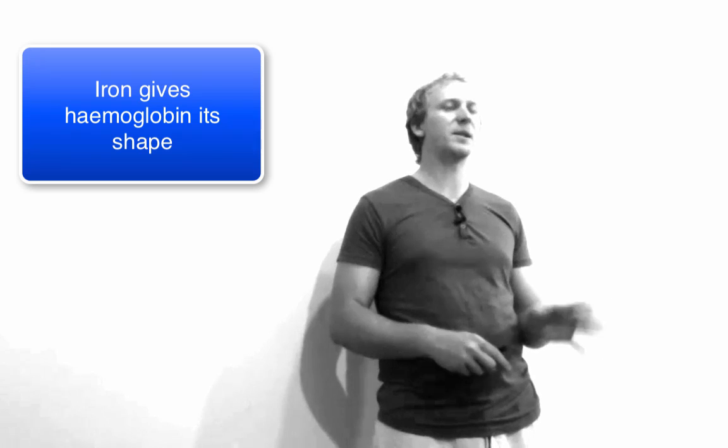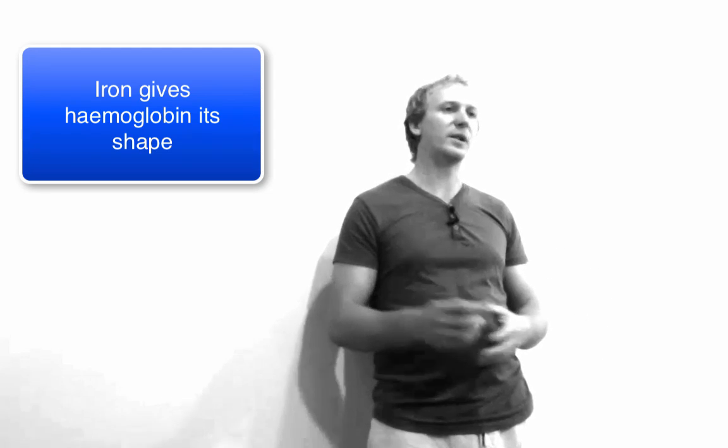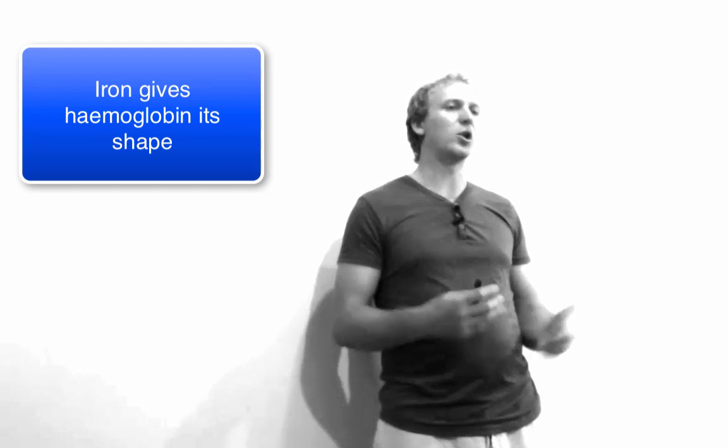Moving on to minerals: iron is a key supplement needed for hemoglobin to have the right shape, and it's particularly useful for women who suffer from low iron or low hemoglobin levels. It also provides the shape for myoglobin, which helps transport oxygen around the body. You can see how a lack of iron would affect performance and therefore iron supplementation can improve it. However, if your hemoglobin levels are already good, iron supplementation isn't going to provide much benefit.